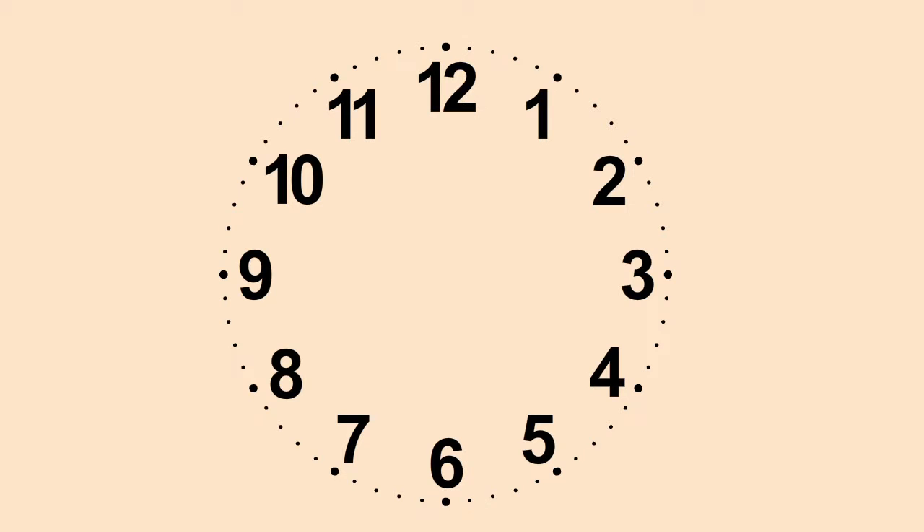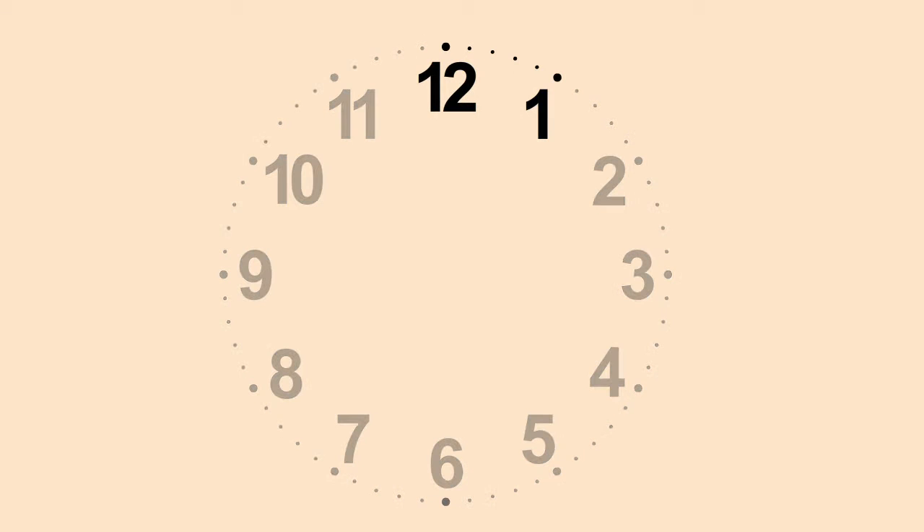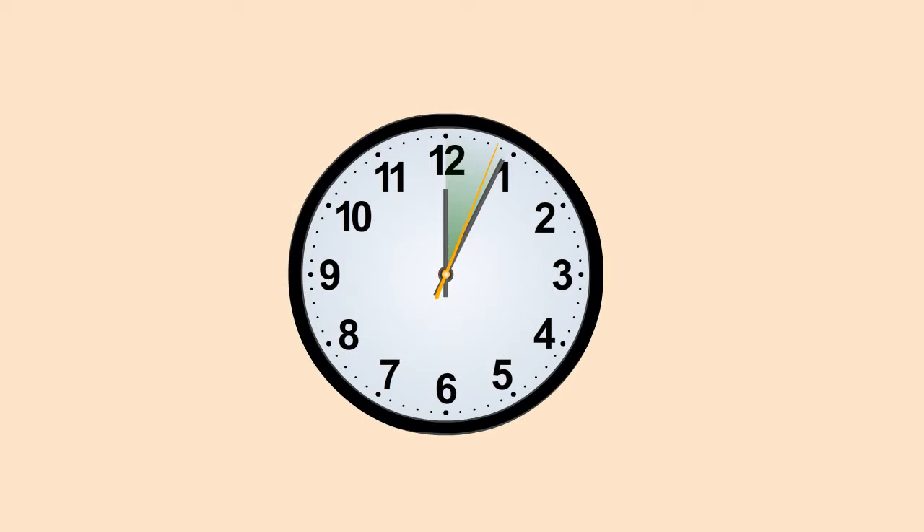Each division is further divided into five small divisions. As you can see here, when the minute hand moves from one number to the other — that is, in one division — it covers five minutes. That means the minute hand covers one minute when it moves from one small division to the next small division.